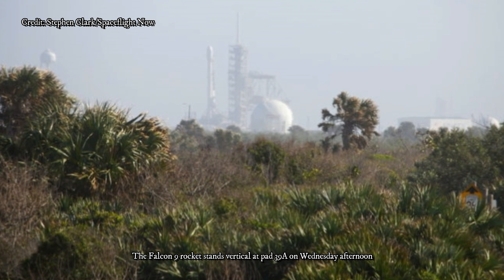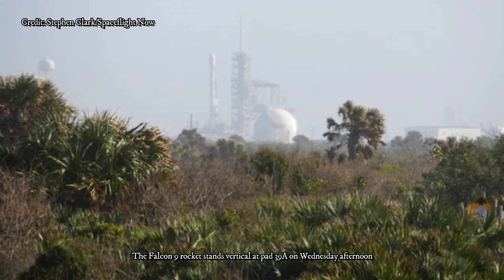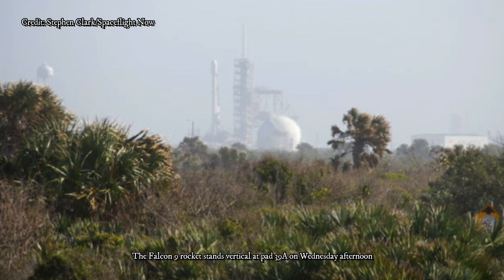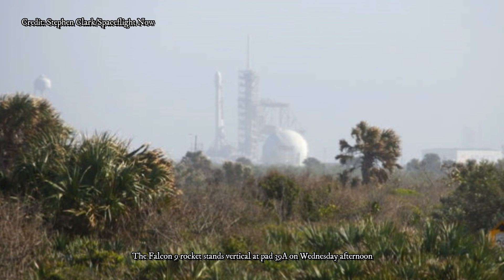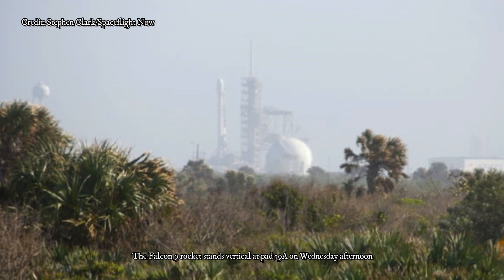Aerospace and defense company Northrop Grumman has confirmed that it procured Zuma's launch atop a SpaceX Falcon 9 rocket for the US government. But it's unclear which agency is in charge of the Zuma project. Such secrecy is atypical, even if Zuma happens to be a sensitive national security satellite.